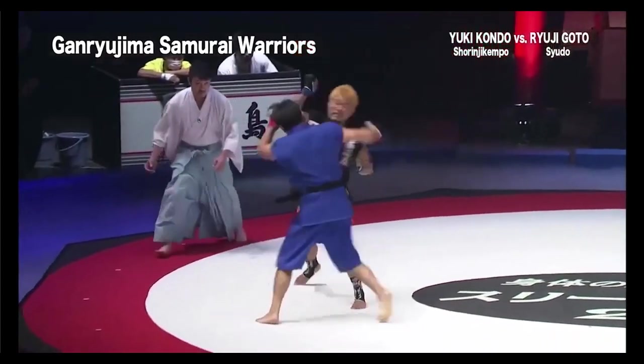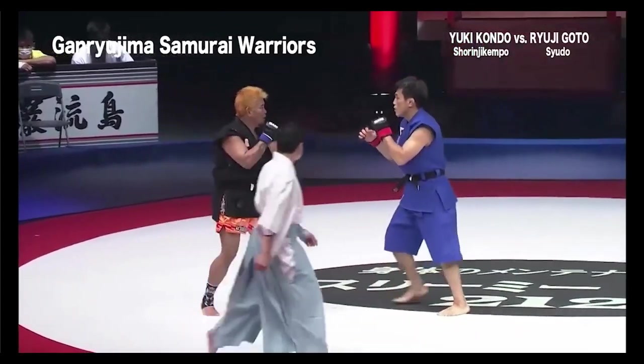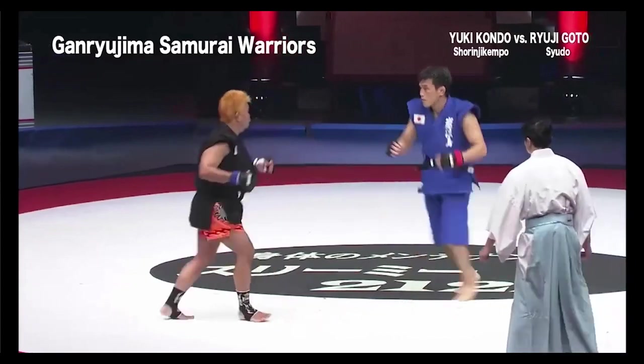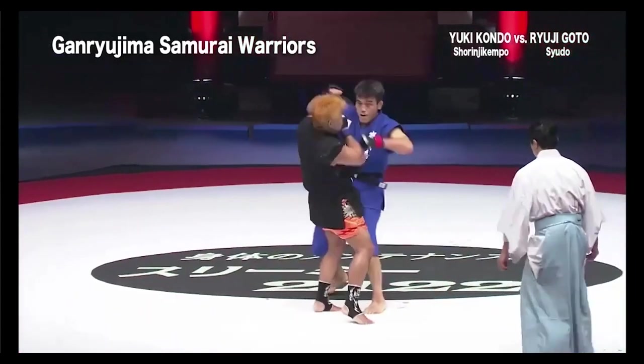He's throwing some hammer fists. I still want to know what Siudu is — I was looking it up online and I couldn't find anything about it. Maybe it's translated wrong.